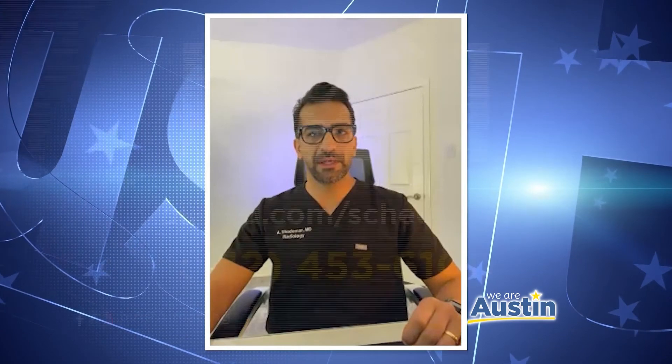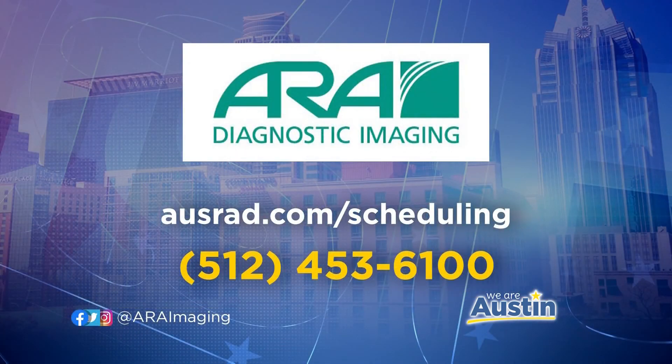If you're thinking this sounds like a good idea, talk it over with your medical provider and see if CT calcium scoring is recommended for you. Then get a referral and call ARA at 512-453-6100. You can also make an appointment for CT calcium scoring without a referral, but be sure to have the results sent to your doctor so you can consult about next steps if needed. You can also head to AusRad.com to make your appointment for the Heart Saver CT calcium scoring.